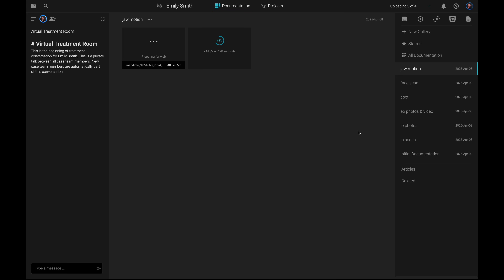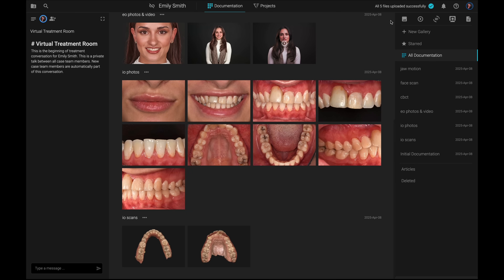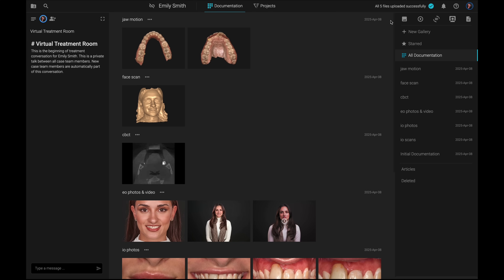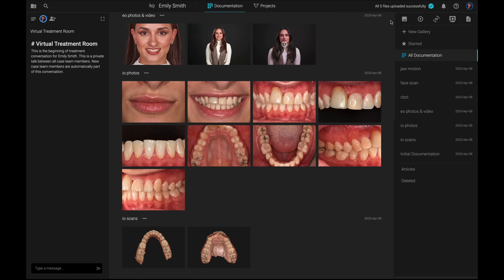SmileCloud is an open platform without any restrictions at all. Once all files have been uploaded successfully, click on all documentation on the right-hand side to get a comprehensive overview of all files allocated to your patient. This photorealistic patient avatar is the ideal starting point for comprehensive treatment planning. Your avatar ensures that no detail is overlooked and helps you to visualize and create exceptional results that align perfectly with your patient's needs. Now that the case is set up,